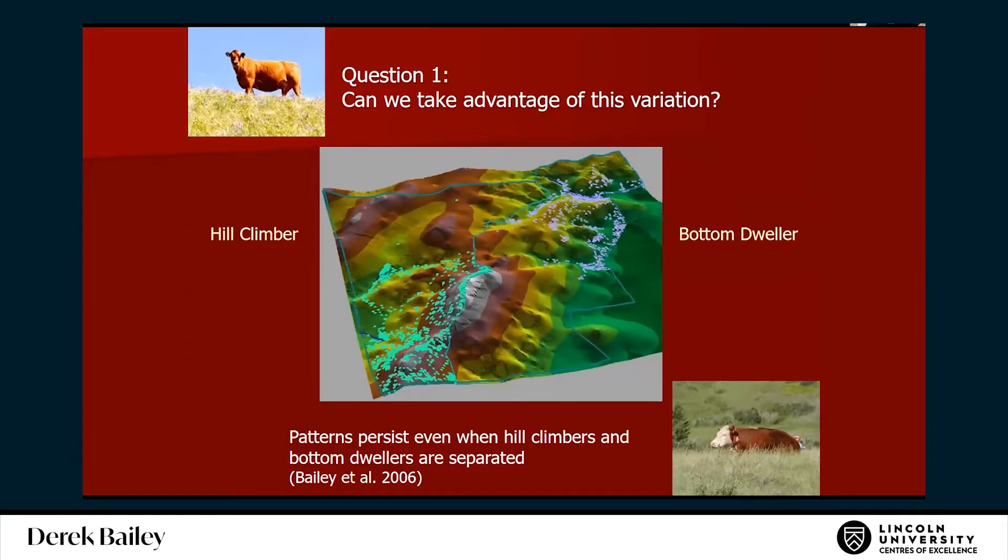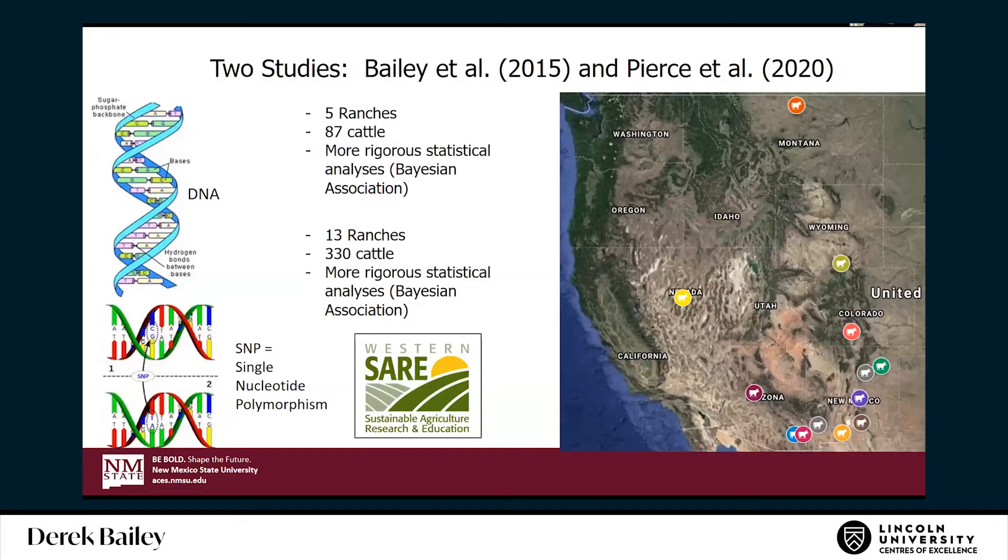Here's another example from our work in Montana: the cow on the left is definitely a hill climber; the other is a bottom dweller. The patterns we saw persisted even when we separated them, so we think there's real potential for selection. Our first study, published in 2015, looked at five ranches, 87 cattle, and examined SNPs — single nucleotide polymorphisms.